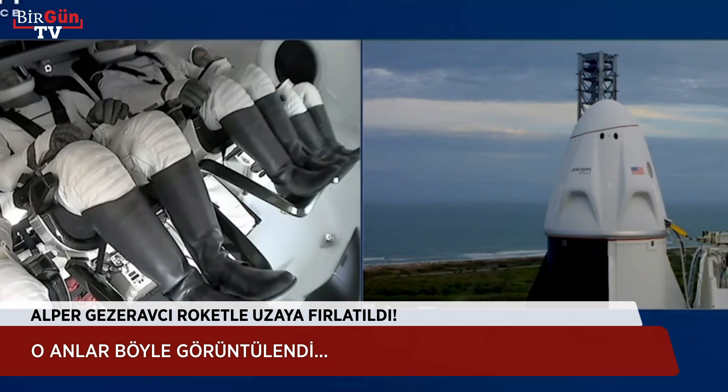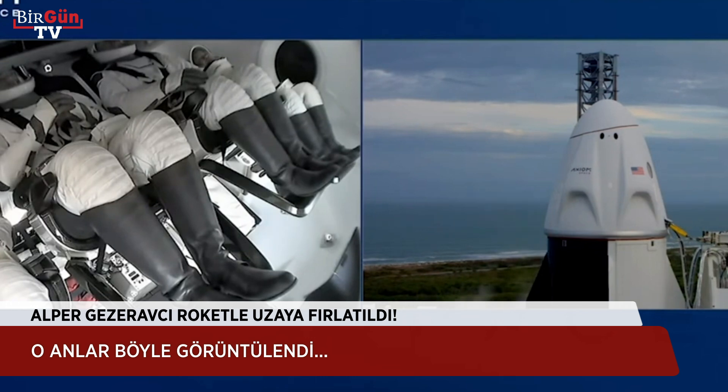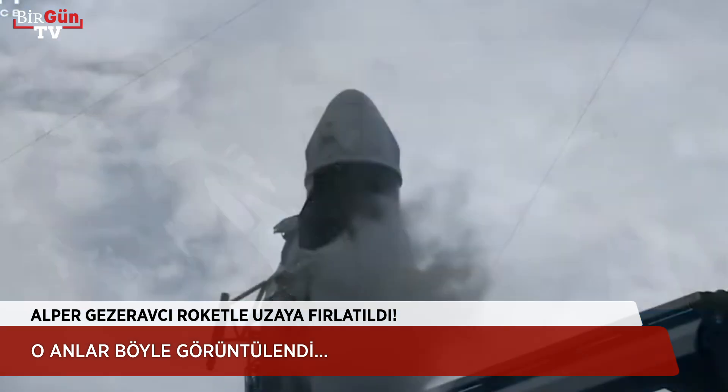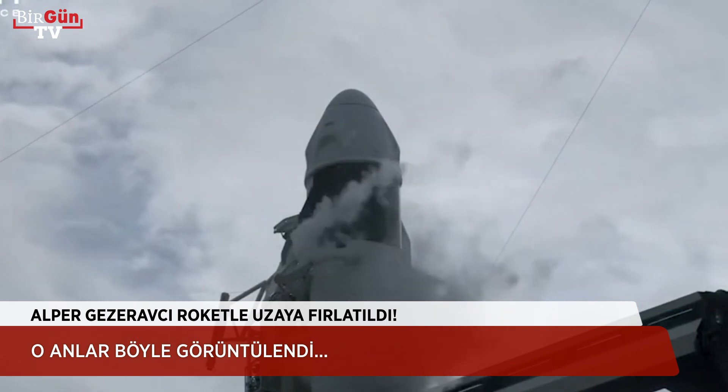LOX load continues for Falcon 9. Stage 1 RP1 load is complete. Good callouts there — we have completed loading RP1, which is a highly refined type of kerosene on board Stage 1 of Falcon 9.